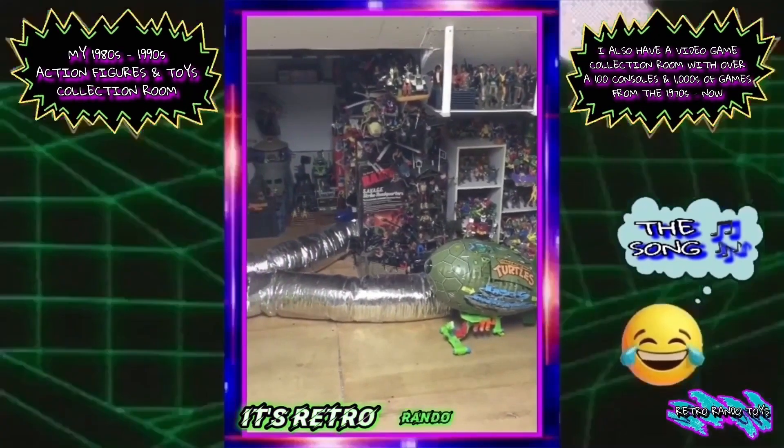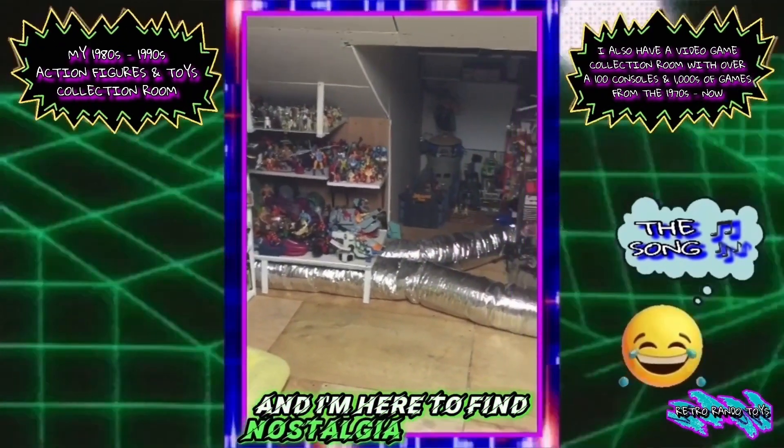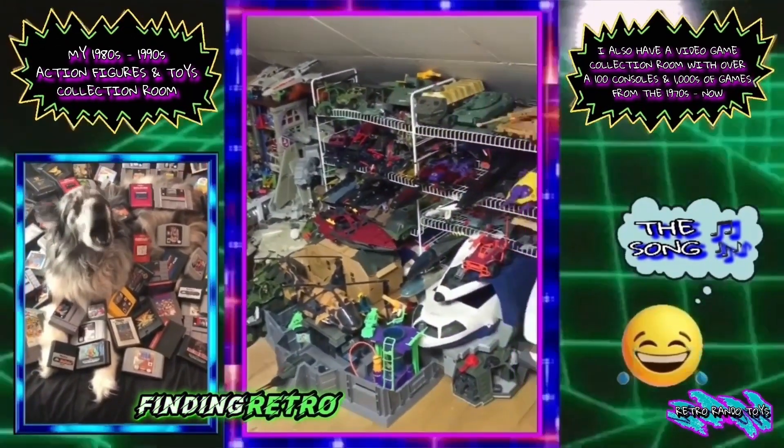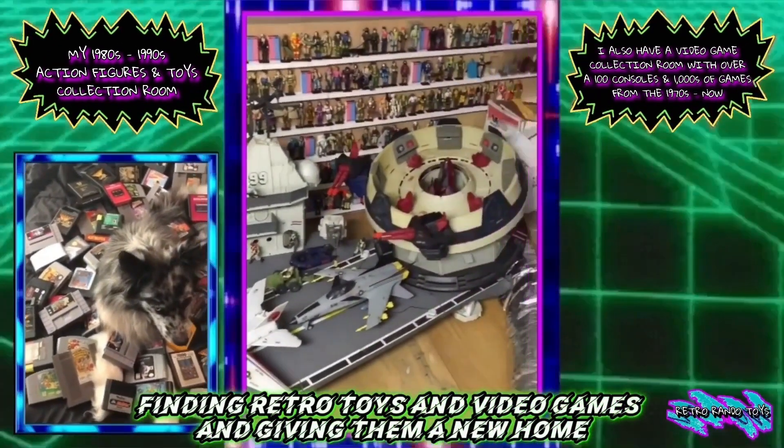It's Retro Rando Toys, and I'm here to find nostalgia goodness — finding retro toys and video games and giving them a new home.